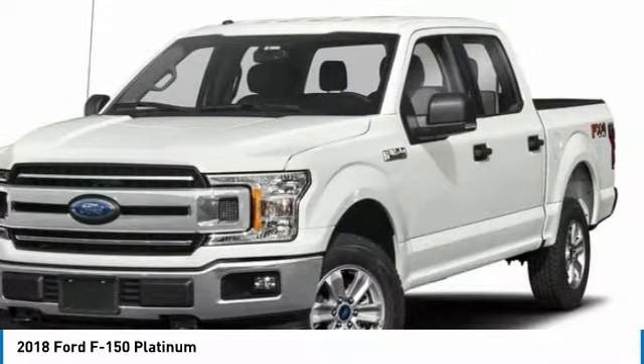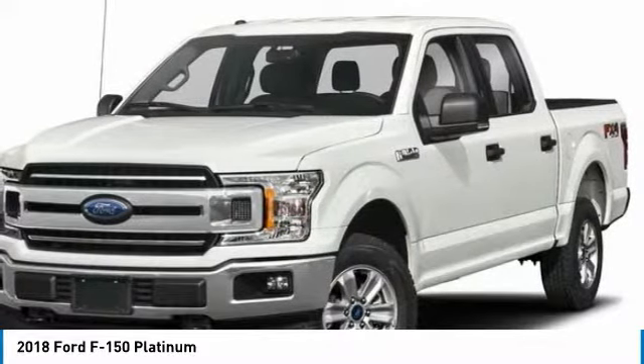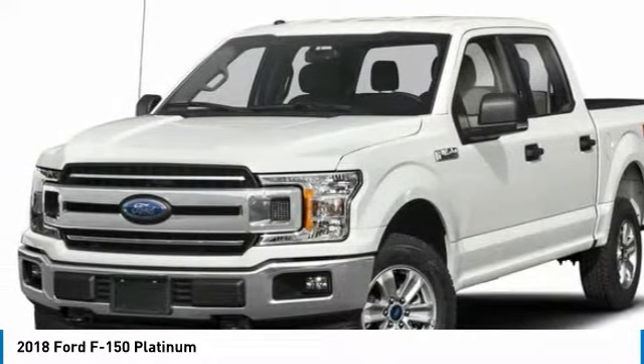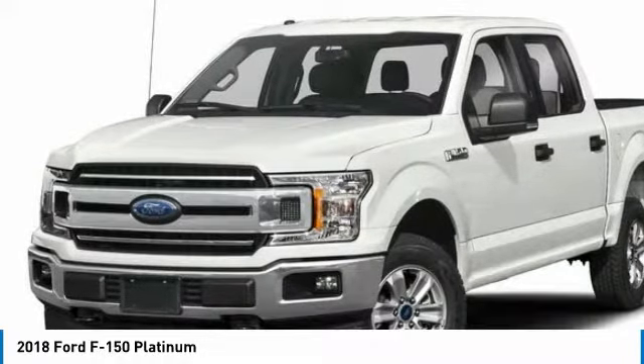Save $2,500: $750 retail customer cash plus $750 Ford Credit — requires Ford financing — plus $500 retail trade assist (must be 1995 model or newer to qualify), plus $500 retail bonus customer cash.